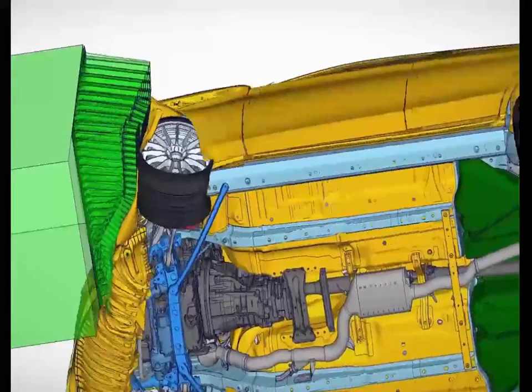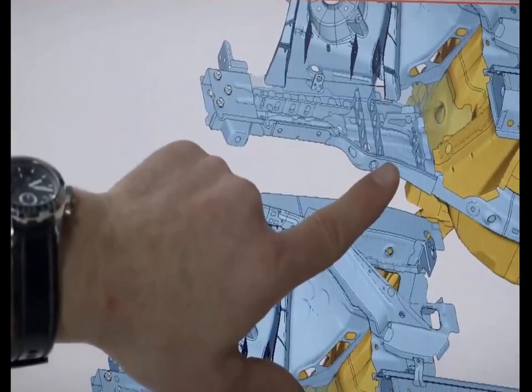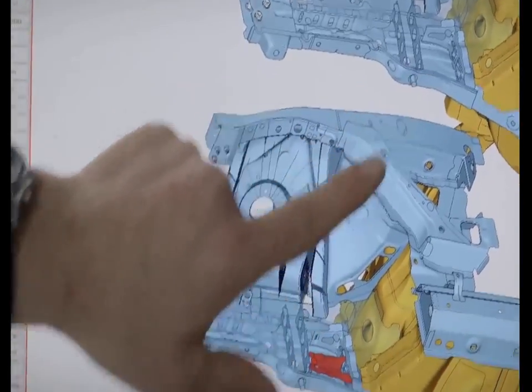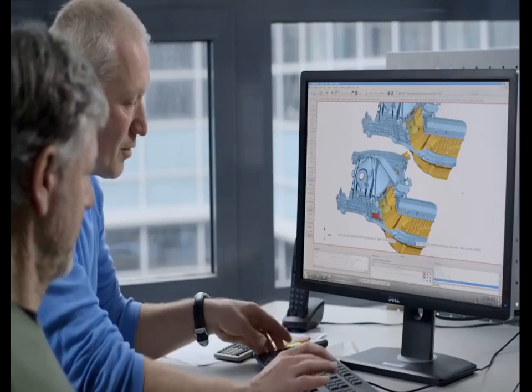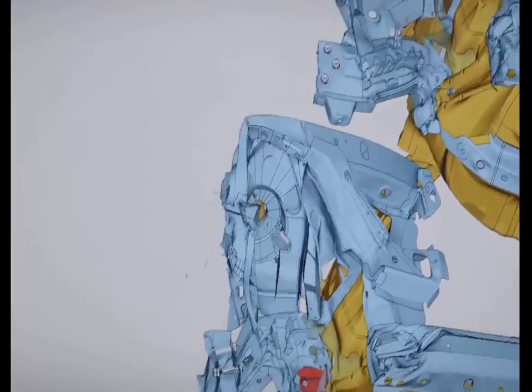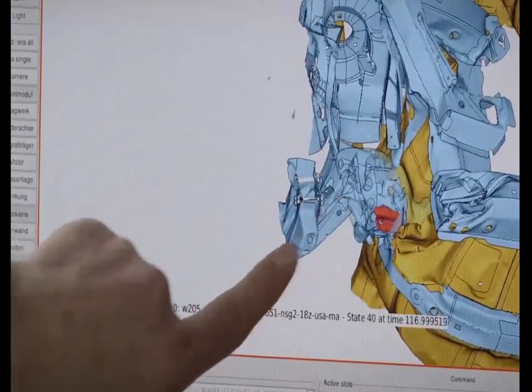We take the same rigorous approach when it comes to passive safety too. Long before the first crash test, our development engineers are able to detect and eliminate any possible weak points using accurate computer simulations. So things are now looking much better for the vehicle occupants.